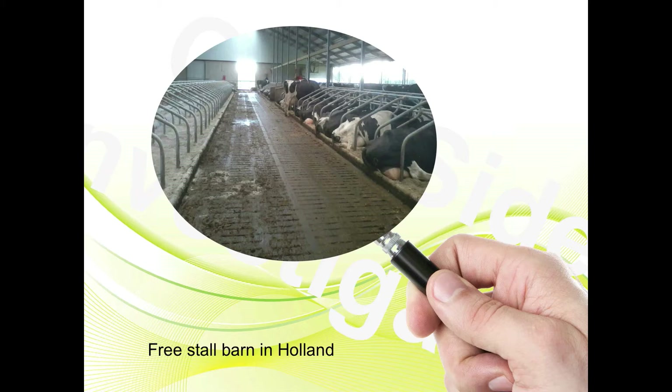If you look really closely, all the cows are laying on the right, which tells me they like the bedding on the right. You'll also notice the cows on the right, there's a cow in every other stall, which we'll talk about later when we come to stall dimensions.